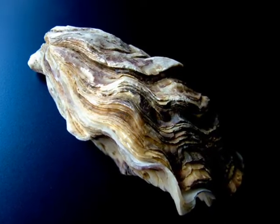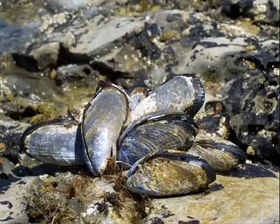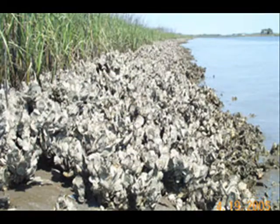Being a foundation species means that oysters act as a substrate for other animals such as barnacles, mussels, and tunicate species. By resting in the lower tidal areas of the estuaries, oysters are also the third line of defense against erosion.